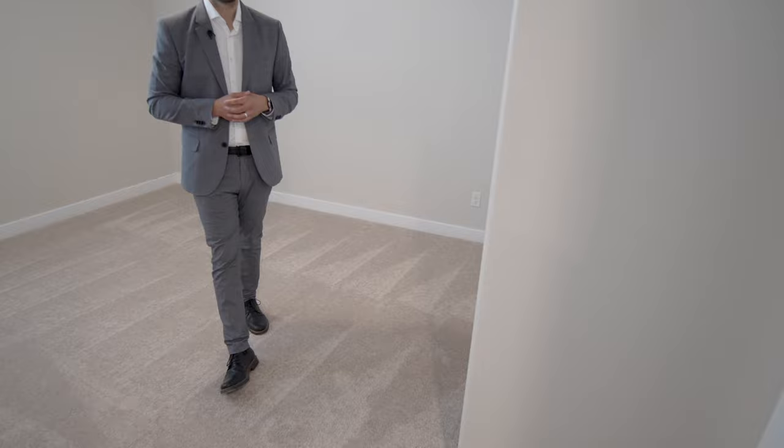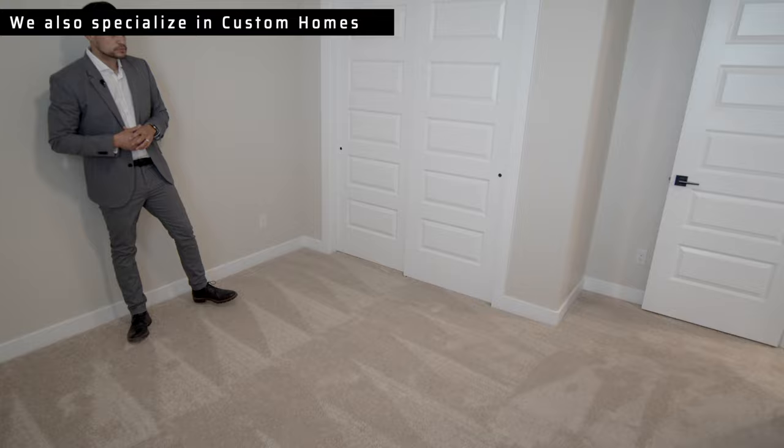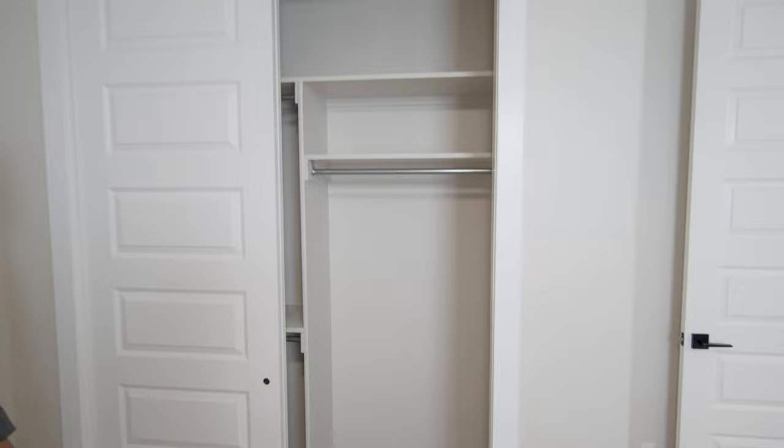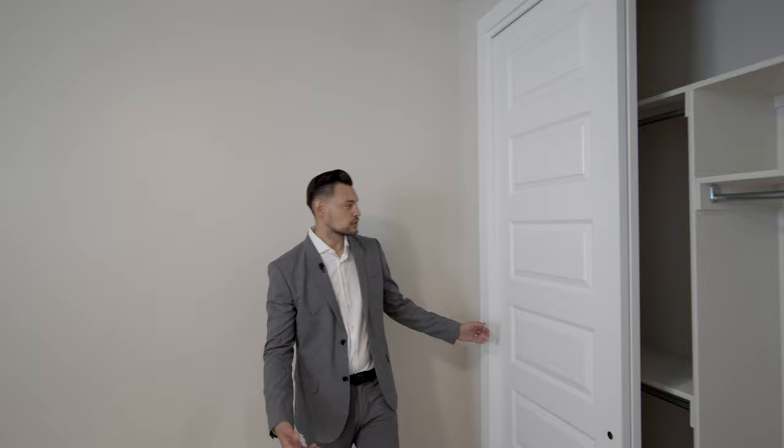That's one of the things I love about this builder — they always have move-in ready homes and they're always available. Look at the size of this guest room; it's huge. You got your closet as well — I'll go ahead and open it so you can take a look inside. The door system and railing system are very high quality, so you don't have to worry about your doors derailing constantly.